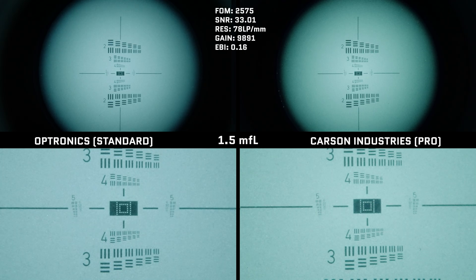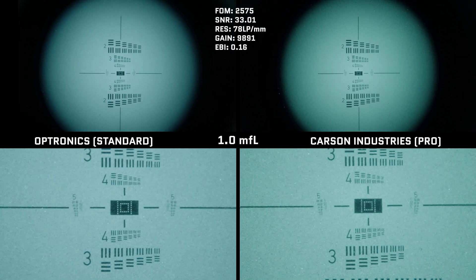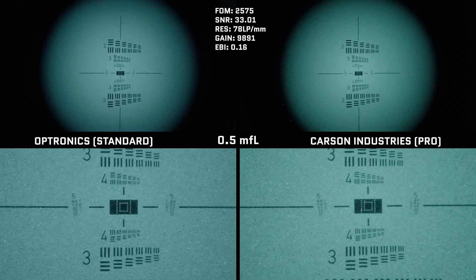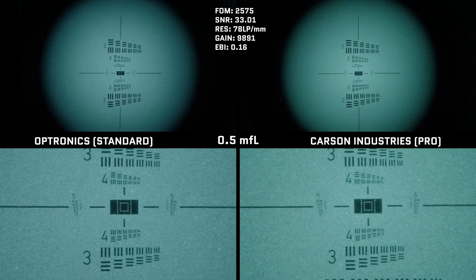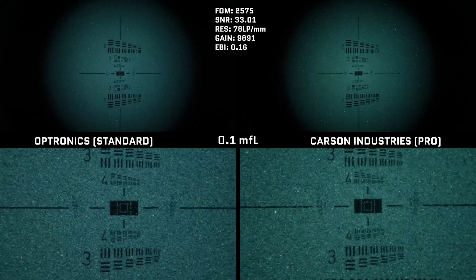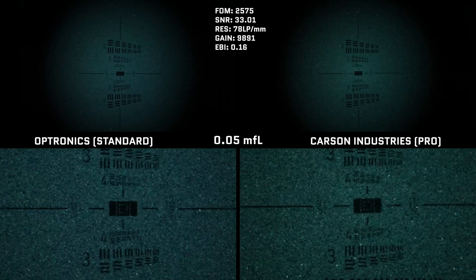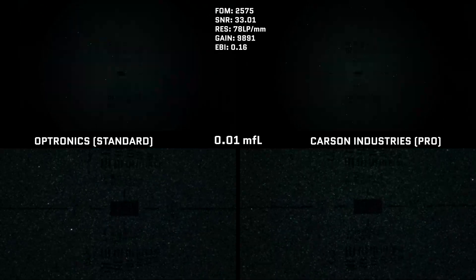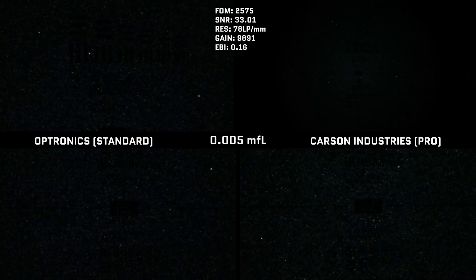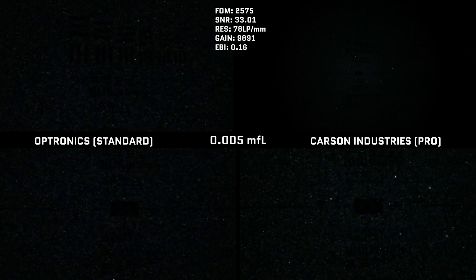Next up is the resolution test, using a high FOM Echo Plus tube with fixed lab conditions. You might notice a slightly more greenish and richer tone in the PVS-14 Pro going forward — this is likely because the Fujinon lenses have a slightly stronger rear anti-reflective coating that may affect color rendition. In these fixed lighting conditions, both lenses perform very similarly, with the edge going slightly to the Fujinon or Carson Industries lenses in extreme low light conditions.